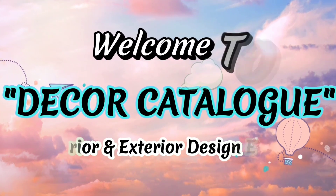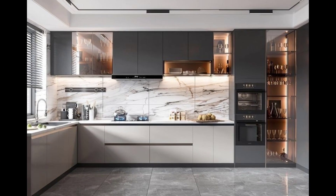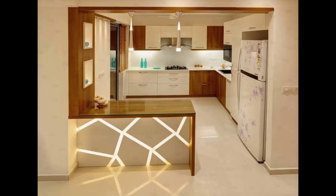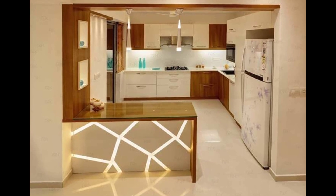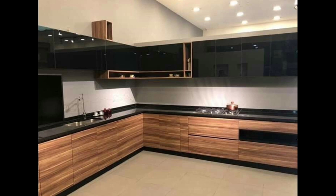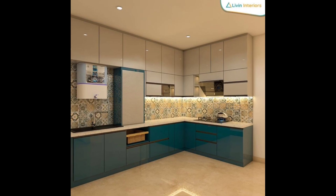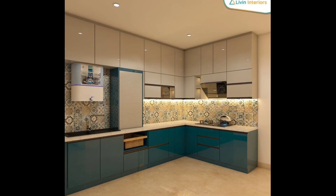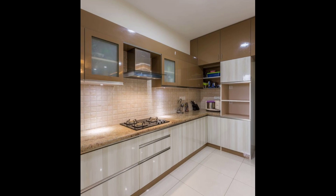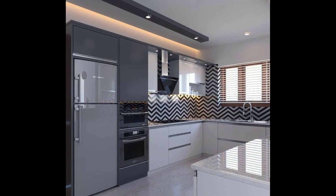Hi friends, welcome to the 4K Catalog. As an interior and exterior design expert, we share modern, trending, and eye-catching designs that can enhance the charm and beauty of your house. Please subscribe to our channel for more interesting videos. In this video, we dive into the world of modern kitchen cabinet design, showcasing a variety of stylish and innovative ideas that will transform your kitchen into a contemporary masterpiece.